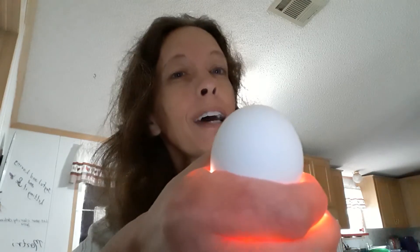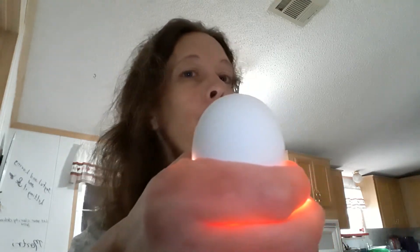Now let me show you one of the ones that is ready to hatch, and you'll see you'll never see that. See how dark that is? You can't see in it at all, and that means that there's a great big baby bird in there just getting ready to hatch.